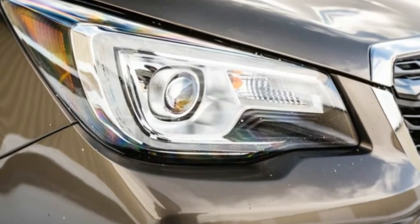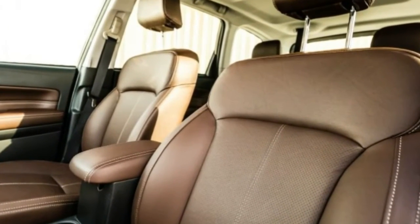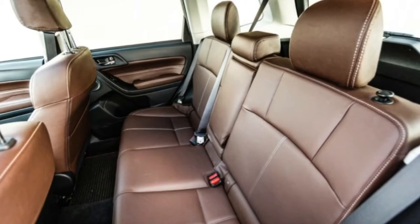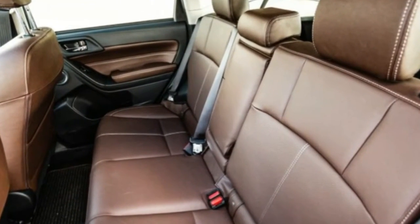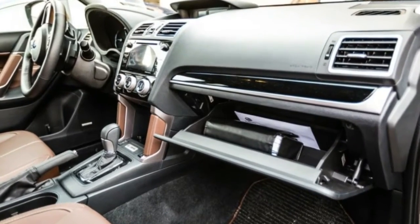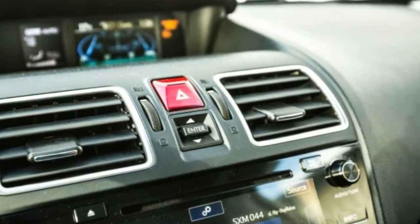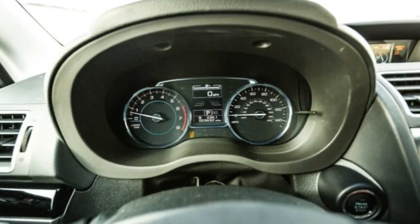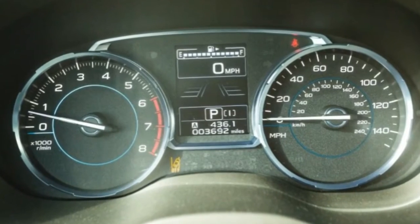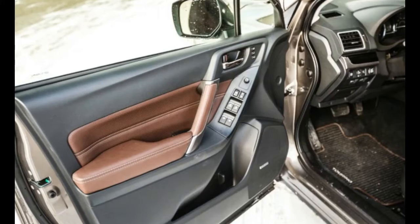The 2.0XT versions rely on a turbocharged 2.0-liter flat-four with 250 horsepower and 258 pound-feet of torque. A six-speed manual transmission is standard on 2.5i and 2.5i Premium models; all others use a continuously variable automatic transmission. Notably, CVT-equipped 2.5i, 2.5i Premium, 2.5i Limited, and 2.5i Touring models all see their 2017 EPA fuel economy ratings rise to 26 mpg city and 32 mpg highway, up from 24 and 31.